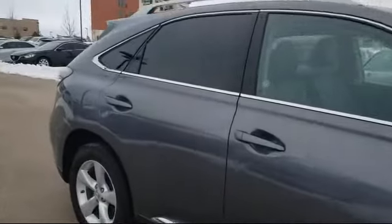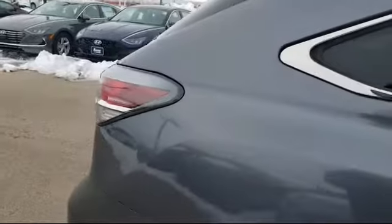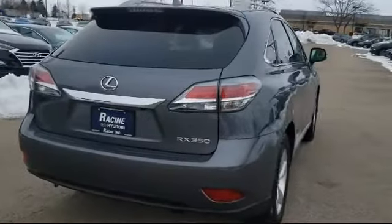It also features all-wheel drive, a leather-wrapped steering wheel, privacy glass, and a rear spoiler, and has less than 75,000 miles on the odometer.